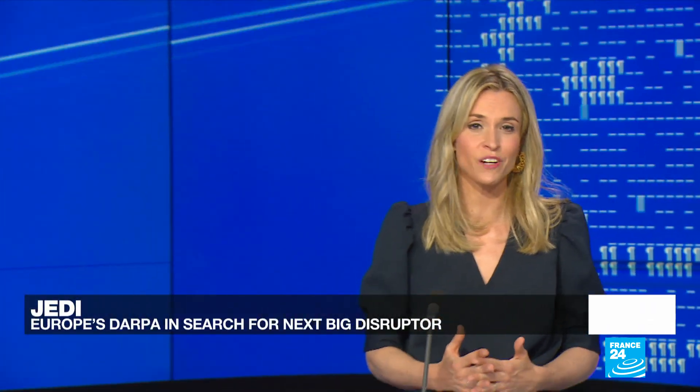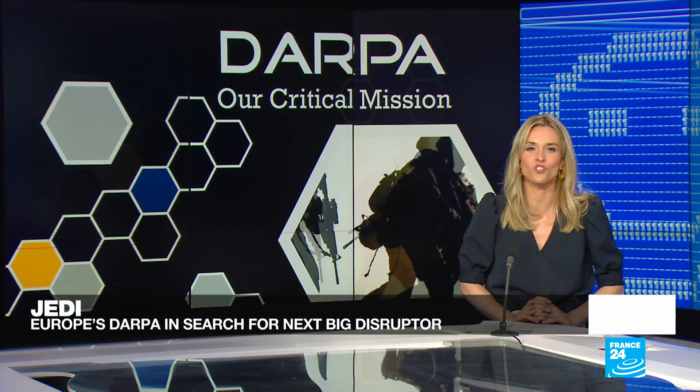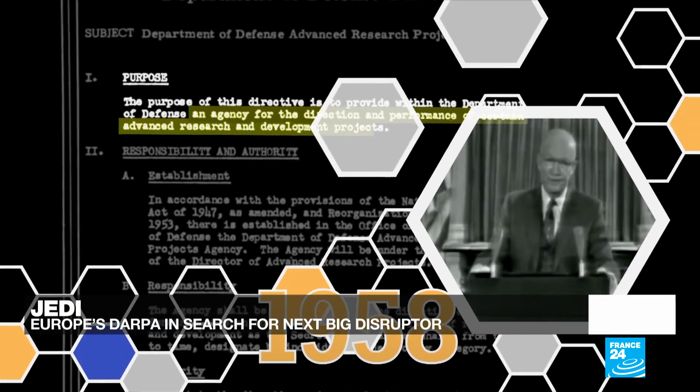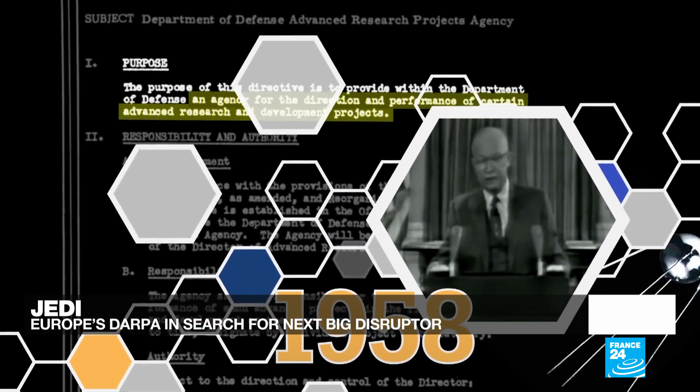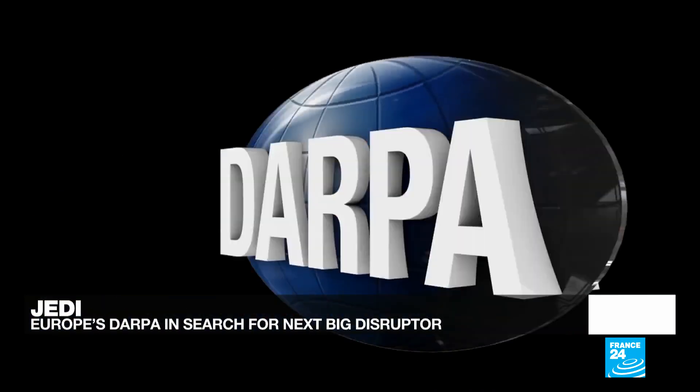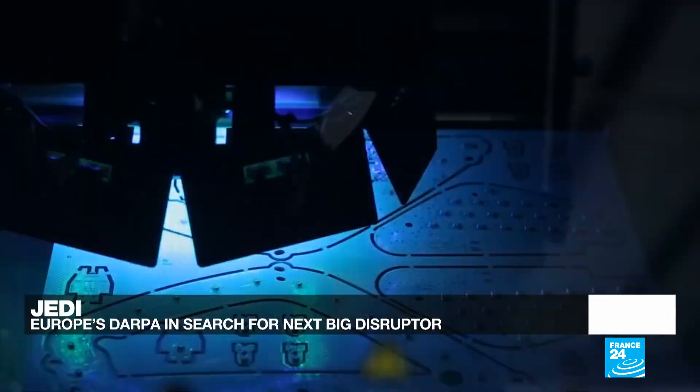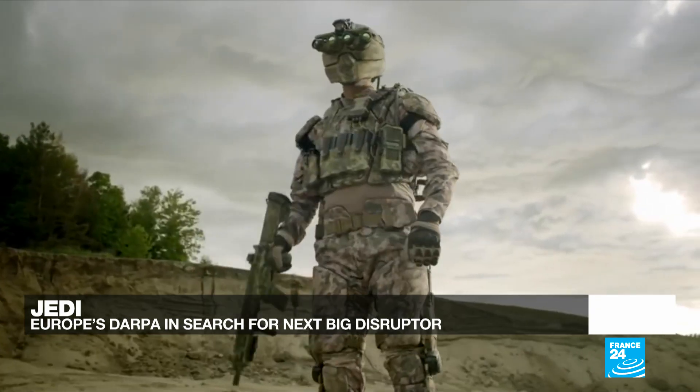Hello and welcome to this edition of Tech24, I'm Julia Seeger. This week we talk about disruptive technologies and how to stay ahead of the curve in the tech race. The U.S. defense innovation agency DARPA is now considered a reference in discovering the next big thing, but can Europe come up with its own system to accelerate and scale up? We'll ask that question to the co-founder of JEDI, an agency on the road to becoming Europe's answer to DARPA.